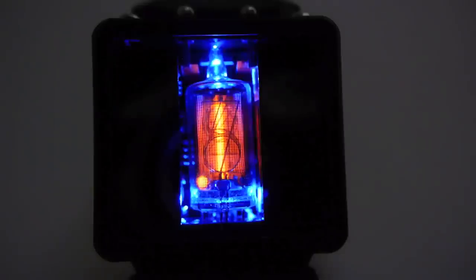I thought I should show you what it looks like in the dark, and here it is - it looks really nice. Of course all Nixie tubes always look good in the dark, but this one looks especially good. He's put a couple of blue LEDs in there so you can actually see the tube light up as well as the digits.